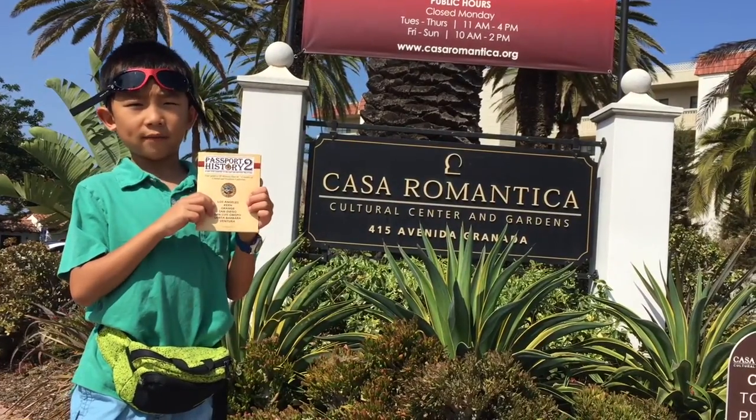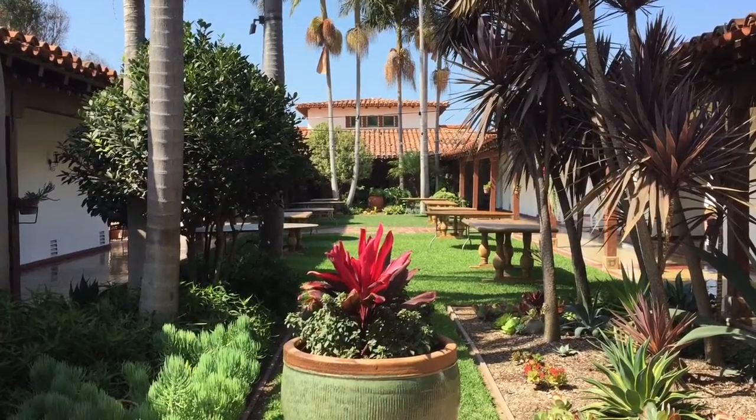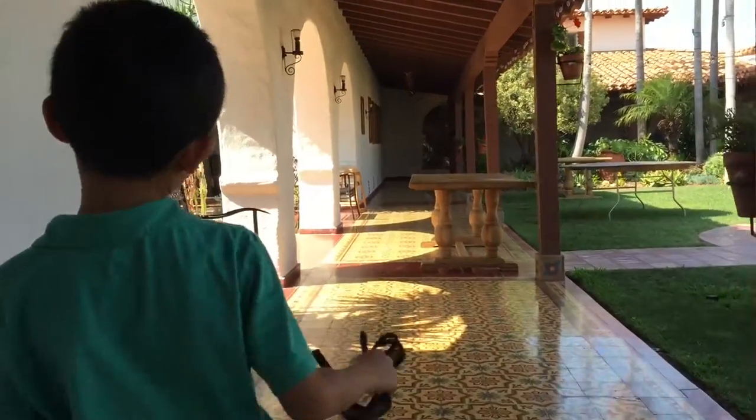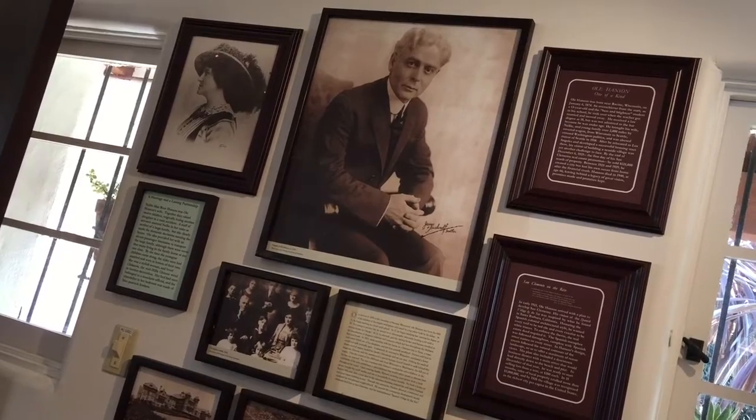This is our Passport to History adventure to Casa Romantica. Built in 1927, this seven-bedroom, seven-bath house is now a cultural center offering programs in art, music, literature, history, and horticulture.